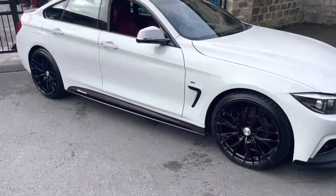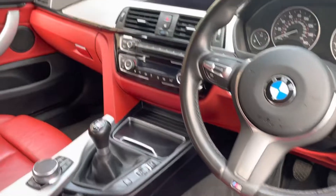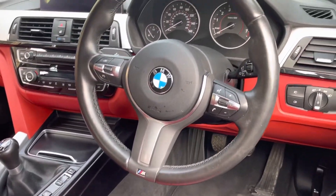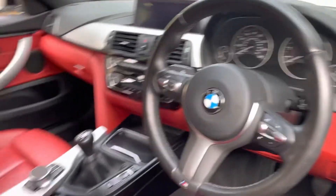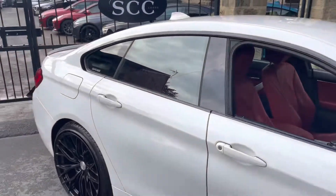This one has done just shy of 17,000 miles — 16,690 to be precise. It does have the coral red leather interior with satellite navigation and cruise control. It is a manual transmission and obviously has the BMW M Sport steering wheel as well. Interior is in very good condition, exterior also in good condition.